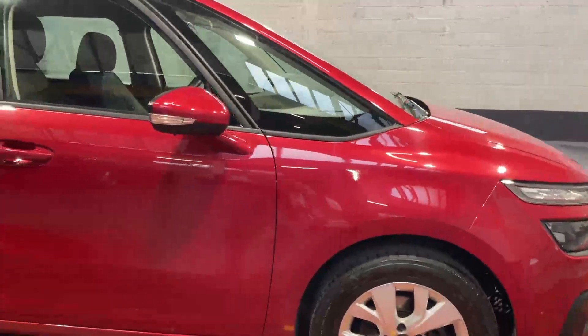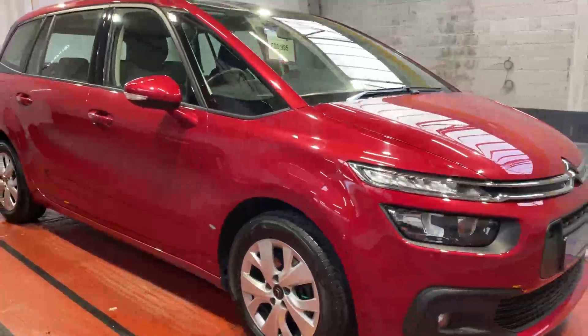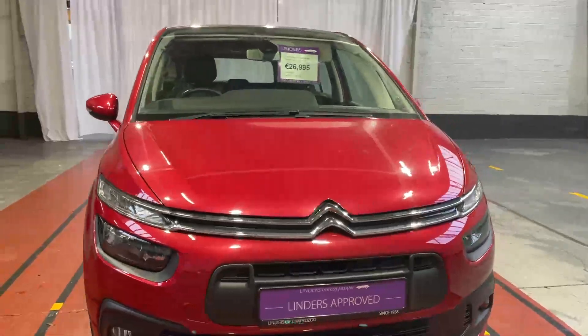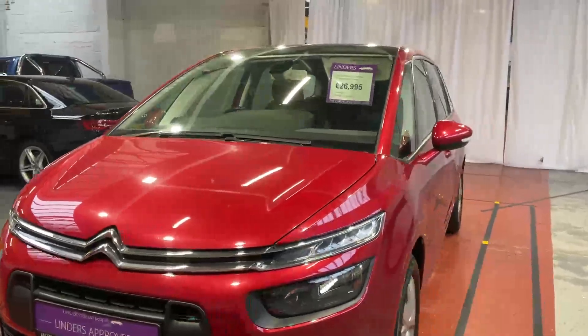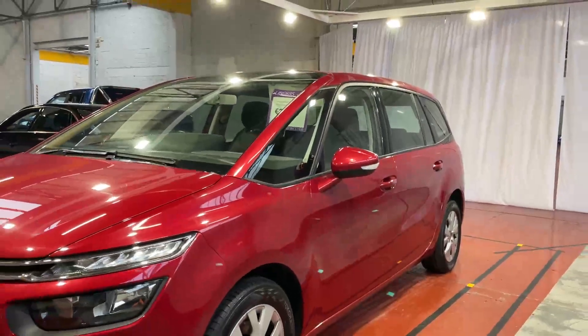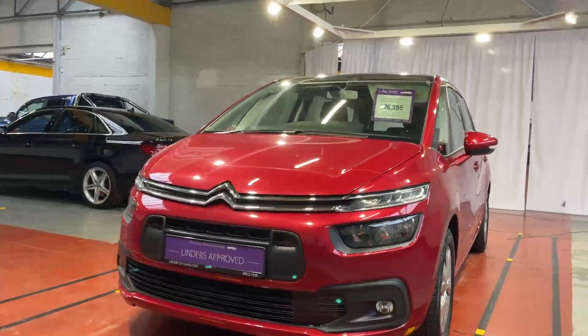It has had two services with main dealers so far. It will go through our workshop here for a full safety check and vehicle health check, and it will come with a full one-year warranty from ourselves — covering parts and labor for the whole year.